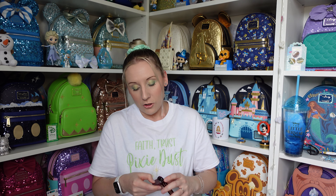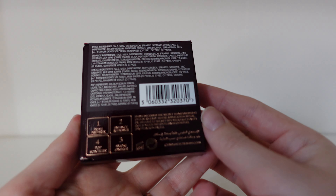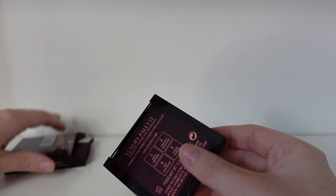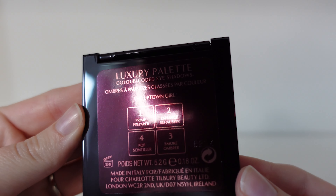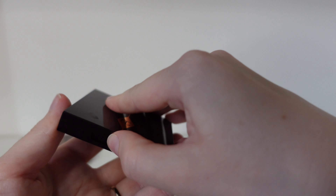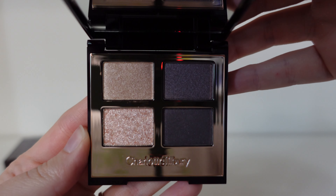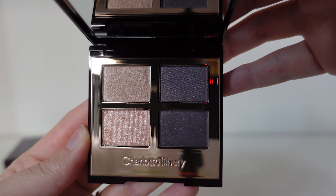So those are the Disney items from this box. I'll show everything else just because you can't get enough makeup, can you! This next item is an eyeshadow palette — this one is The Uptown Girl. Here's the front and back of the packaging. When we open it up, look at these colours — they are so beautiful! I love particularly the bottom left one, just look at that sparkle. It would give the perfect smoky eye effect. I'm going to have to put a look together using everything in this box.